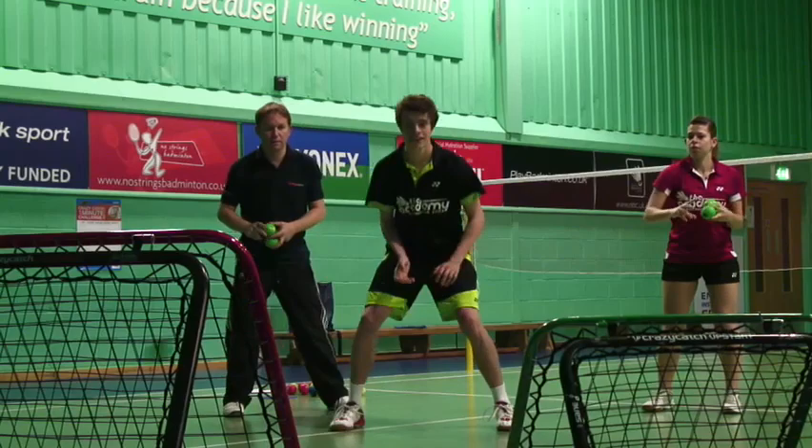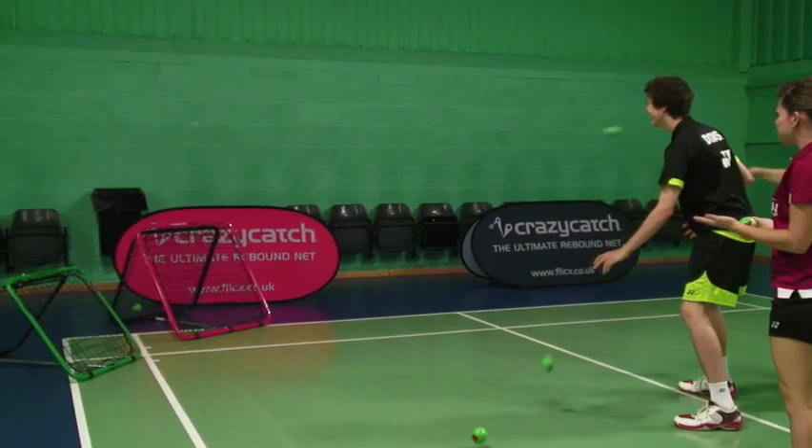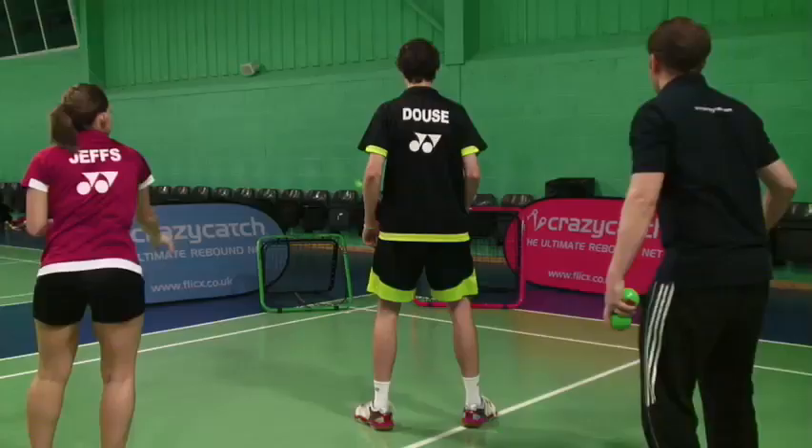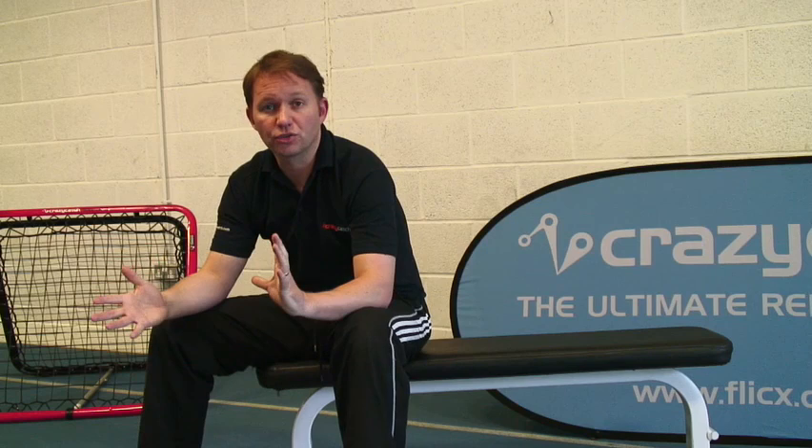In this drill we utilise two Crazy Catches and two coaches. They're going to throw a ball alternately at one or other of the Crazy Catches, and the athlete has to react to it, making sure they move just that little bit further — hence highlighting the physical aspect of agility that little bit more.